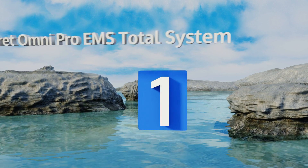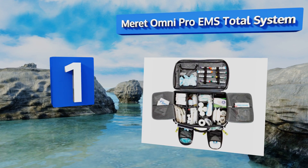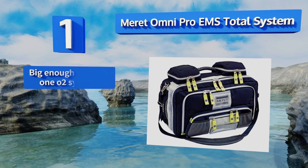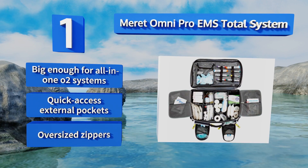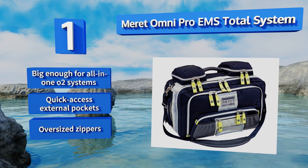And coming in at number 1 on our list, the Merit Omni Pro EMS Total System can be slung over the shoulder or turned on its side and carried around like a backpack. Given the incredible amount of materials that comes in this package, you'll be grateful that you can hold it however is most comfortable. This one's big enough for all-in-one oxygen systems, with quick-access external pockets and oversized zippers.